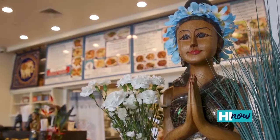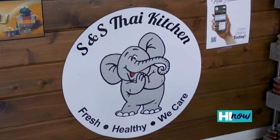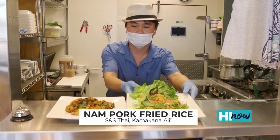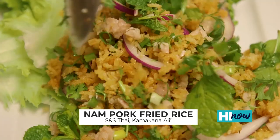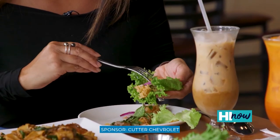There's one place I would drive 35 miles to get to — that is S&S Thai at Kamakana Ali'i for their nam pork fried rice. It is fried crispy, like fried rice you've never had before. You get little notes of lime and lemongrass with bits of pork in it. You wrap it in lettuce, take a bite, and it is so juicy and so good.